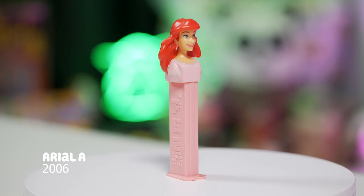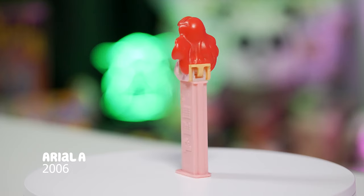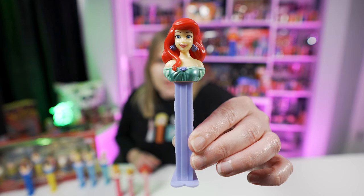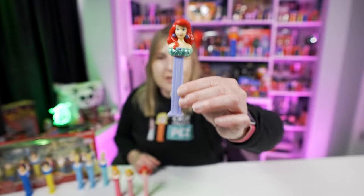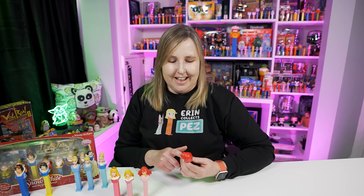This Ariel A Pez dispenser is Ariel's head — of course she has her signature red hair, wearing the pink dress, and then the stem is a different shade of pink. It looks really nice. Then in 2014, Pez updated the Ariel Pez dispenser to the Ariel B Pez dispenser, and this one is still available — you can buy it on Pez.com right now. I really like this update a lot, especially because of the color of Ariel's dress.